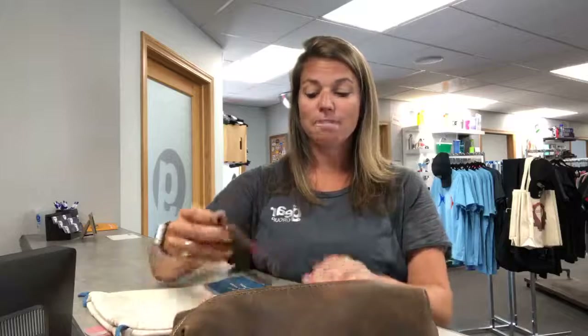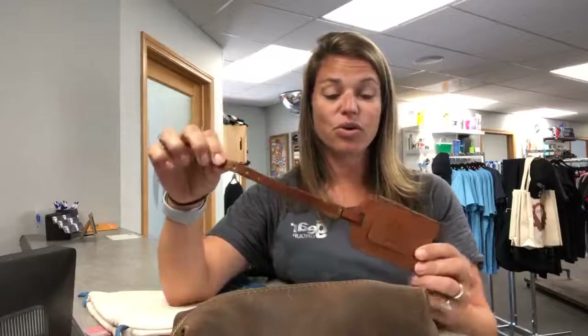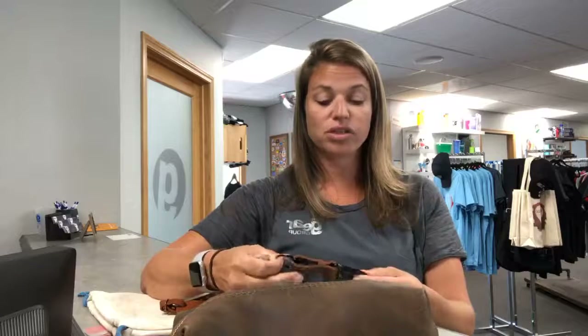We've got a lot of samples coming in that are leather. Leather is the trend right now — absolutely loving it. It's a little bit higher end of an item, but it gives you something that's going to last forever. When we're talking about these products, we're talking about something you're going to engrave or deboss, and that's going to last for years and years. Having your logo on a long-lasting item is obviously ideal.